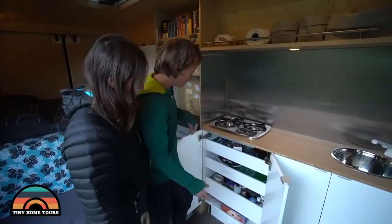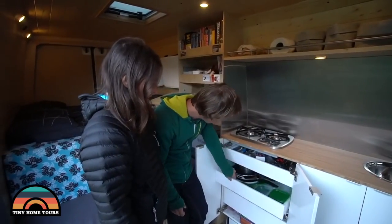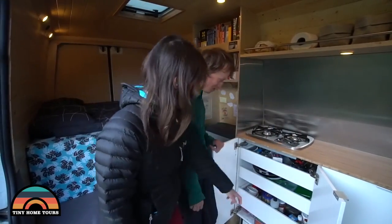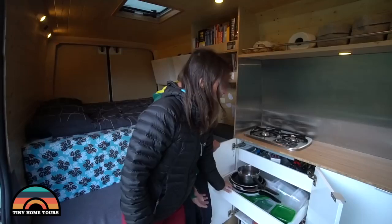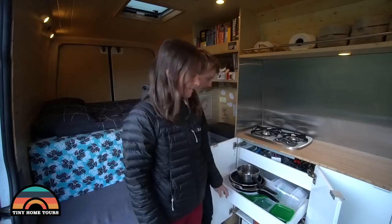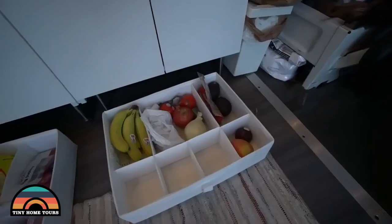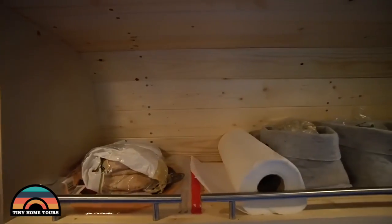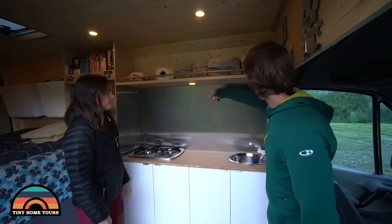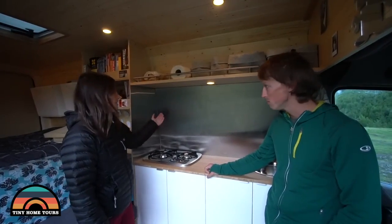On this side we've got our little gas hob, and some drawers — all from IKEA with soft closers. They also stay open when you're on a slope, which is quite convenient because you don't always choose where you park. Under that there's a little bit of extra storage for fruit and veg. There's a big shelf for all the bulky stuff that doesn't fit nicely in a cupboard. There's a little light here, and it's quite heat-resistant and very easy to clean — that was the whole point.